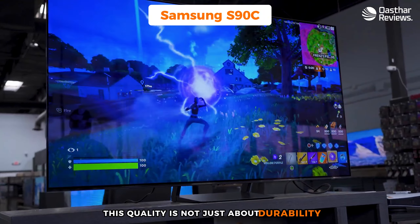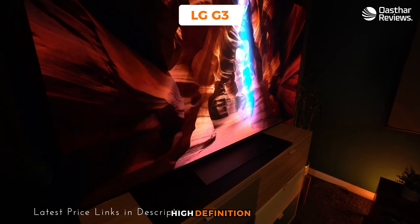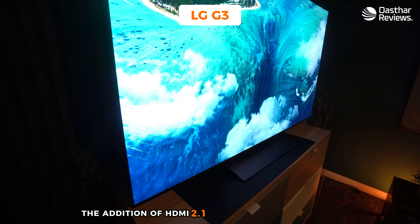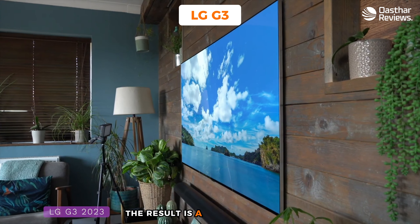Number four, the LG G3 — my choice for the best OLED TV for PS5. The LG G3 is a top choice for PS5 gamers seeking the best in display technology. It's specifically tailored for gaming, offering a fusion of OLED's superior picture quality with features that enhance the gaming experience. The G3 supports 4K resolution at 120Hz and includes HDMI 2.1 for higher bandwidth, facilitating better performance with the PS5.